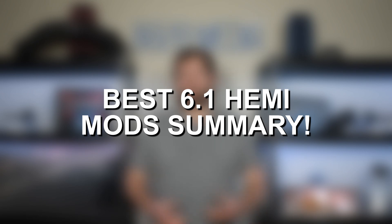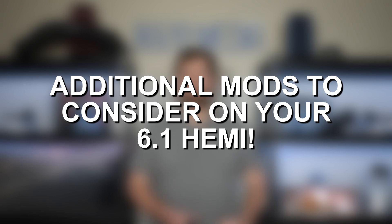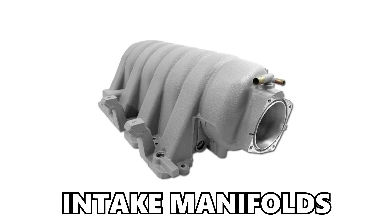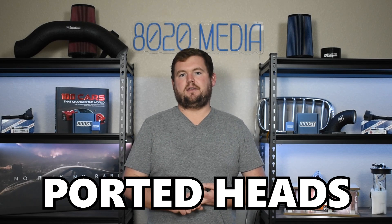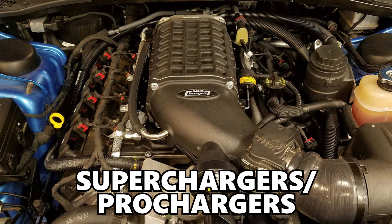In summary, the mods discussed throughout this video — a tune, intake, headers, and camshafts — can put the 6.1 Hemi in the ballpark of about 425 to 450 wheel horsepower. If you're looking to take things further while staying naturally aspirated, there are a few other excellent mods to consider, including intake manifolds, throttle body upgrades, as well as porting the heads. Ported heads are going to be something more expensive and complex, but a great way to really maximize those NA performance gains. And if you're open to boosting the engine, then superchargers, prochargers, and anything like that are great options to really take the 6.1 Hemi to the next level. The options and potential of the 6.1 Hemi become rather unlimited once you start looking at forced induction, assuming you do all the proper supporting mods like internal upgrades — it really just comes down to what kind of budget you have.